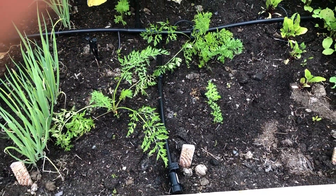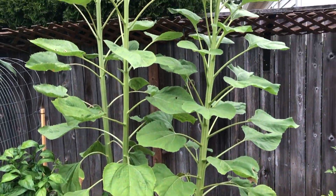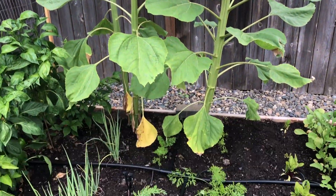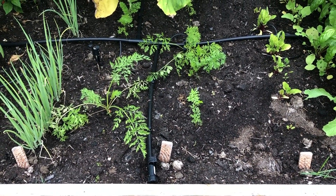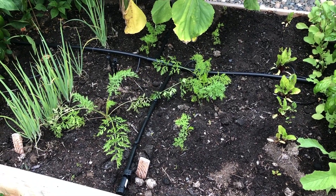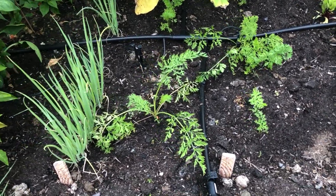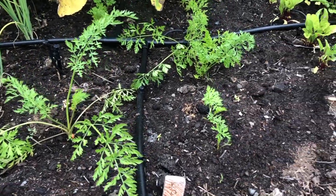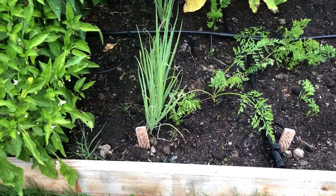That same thing happened with the carrots — as you can see the carrots are kind of struggling. I think part of the reason is these giant sunflowers, which are making the carrots be in the shade a lot. This is also the second round of carrot seeds because the first round didn't grow due to our watering issue. Some of the bigger plants are from the first round and the smaller ones over here are from the second round.